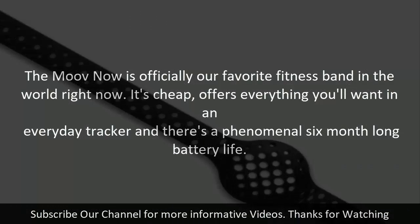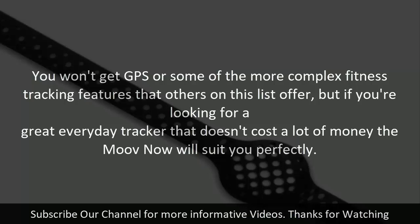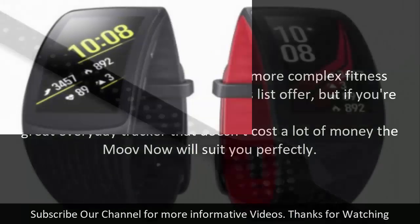The Move Now is officially our favorite fitness band in the world right now. It's cheap, offers everything you'll want in an everyday tracker, and there's a phenomenal 6-month-long battery life. The Move Now isn't just designed for step tracking though — it comes with boxing and rep-based training, as well as a swimming mode, on top of run coaching and sleep monitoring features. You won't get GPS or some of the more complex fitness tracking features, but if you're looking for a great everyday tracker that doesn't cost a lot, the Move Now will suit you perfectly.